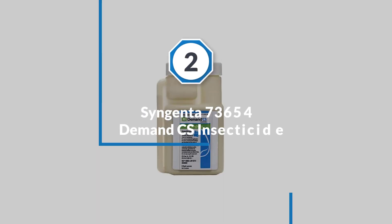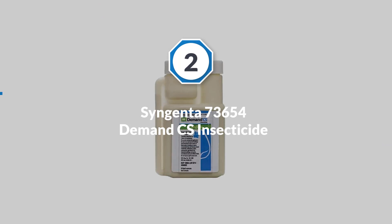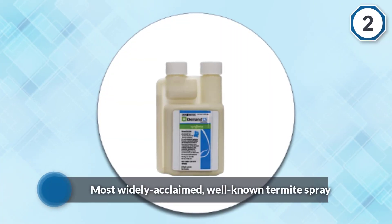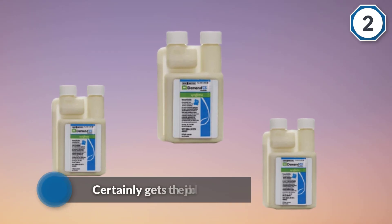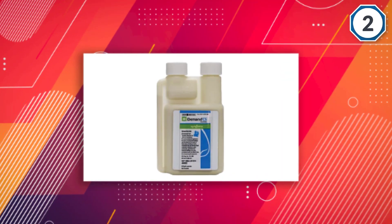Number two: Syngenta 73654 Demand CS Insecticide. Normally the first name to come up at the mention of termites is Tolfenthrin — it's the most widely acclaimed, well-known termite spray out there, and for good reason. It certainly gets the job done killing termites as well as other insects, and it's convenient, requiring only an extra spray nozzle to administer the liquid out into the yard.